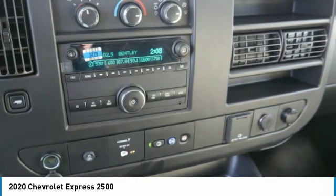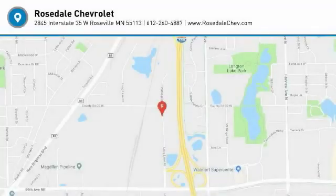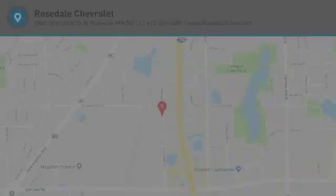AM/FM stereo radio. Your new ride is just a phone call away.